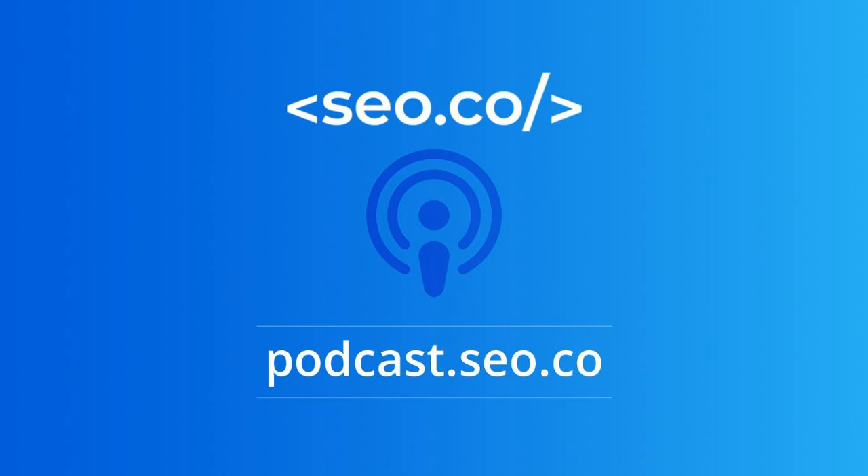Thank you for joining us on the SEO.co podcast. We appreciate your time. Be sure to rate, review, and subscribe to the show, and visit SEO.co for more resources based on today's topic, as well as access to more podcast episodes to help you improve your site's long-term SEO success.